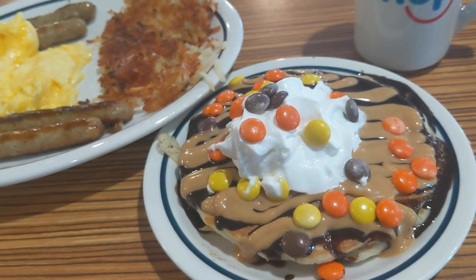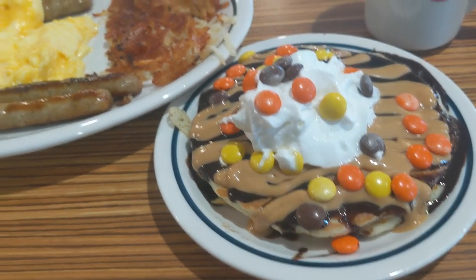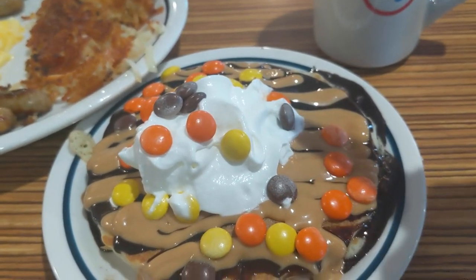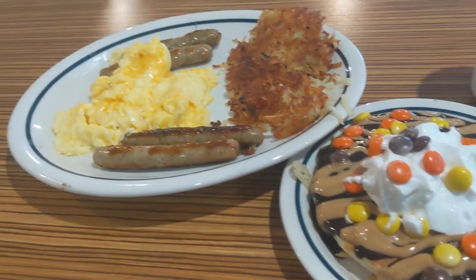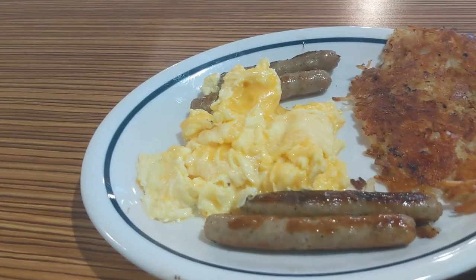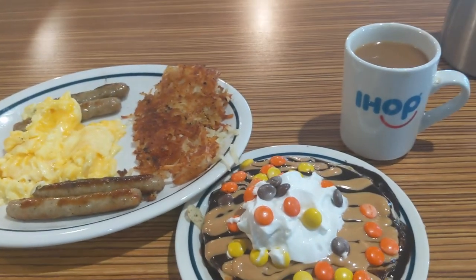Alright, my food has arrived. And this is what we're dealing with — the Reese's Pieces pancakes. Just look at the design: the peanut butter and chocolate stripes alongside the Reese's Pieces on top. This looks so good. I decided to have some sausage instead of bacon, and of course some good scrambled eggs with cheese and some hash browns. So let's go ahead and do this.